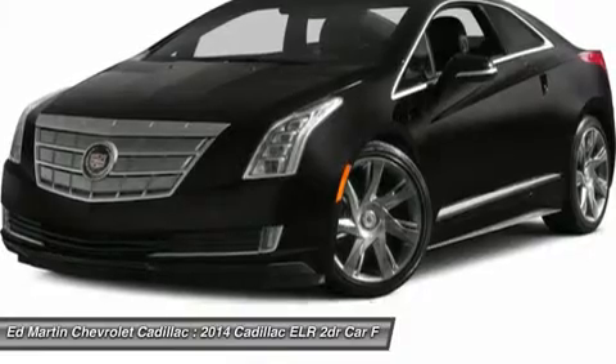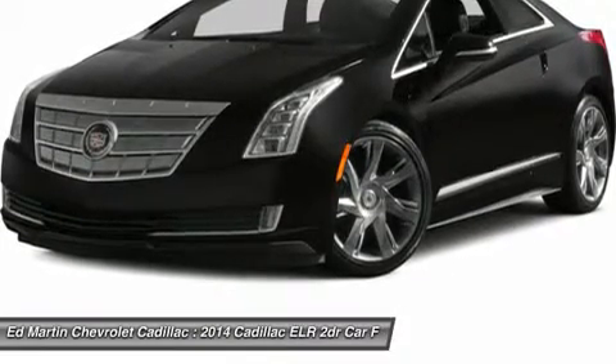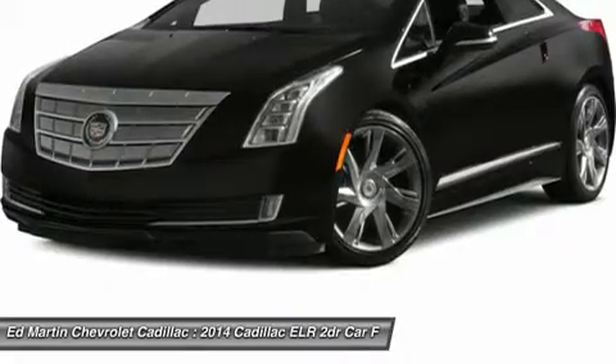Key features include Keyless Start, Front Wheel Drive, Active Suspension, Power Steering, ABS, 4-wheel disc brakes, and Traction Control.